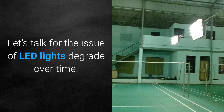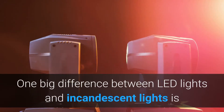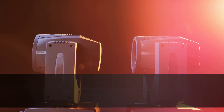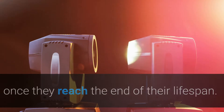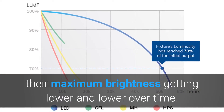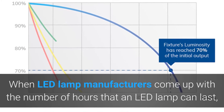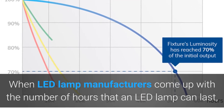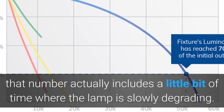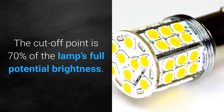One big difference between LED lights and incandescent lights is that LED lights don't just burn up and stop working once they reach the end of their lifespan. Instead, they slowly degrade, with their maximum brightness getting lower and lower over time. When LED lamp manufacturers come up with the number of hours an LED lamp can last, that number includes a period where the lamp is slowly degrading. The cutoff point is 70% of the lamp's full potential brightness.